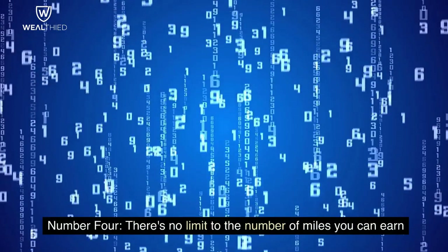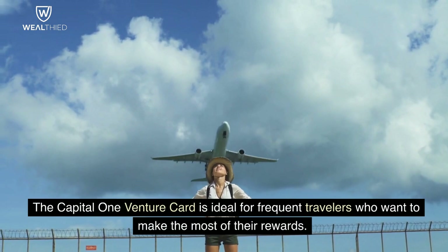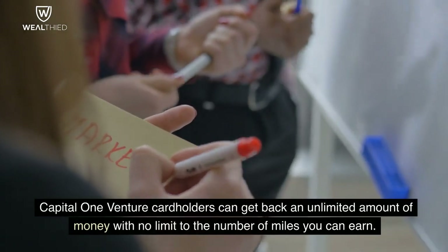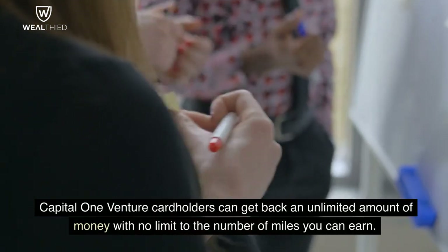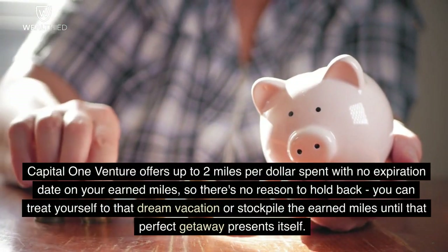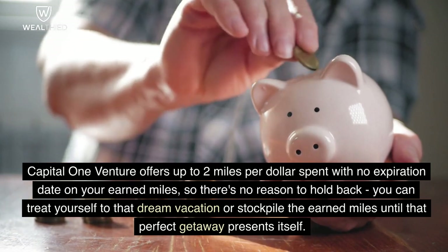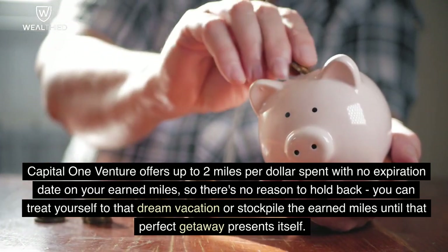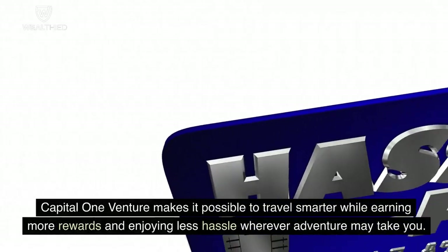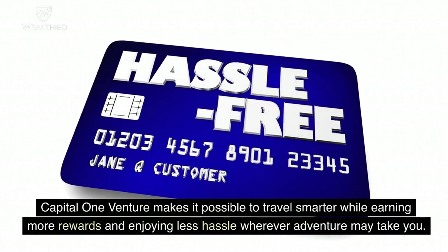Number 4. There's No Limit To The Number Of Miles You Can Earn. The Capital One Venture Card is ideal for frequent travelers who want to make the most of their rewards. Card holders can get back an unlimited amount with no limit to the number of miles you can earn. Capital One Venture offers up to two miles per dollar spent with no expiration date on your earned miles, so there's no reason to hold back. You can treat yourself to that dream vacation or stockpile miles until the perfect getaway presents itself.